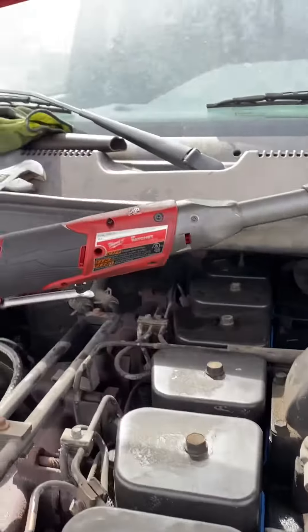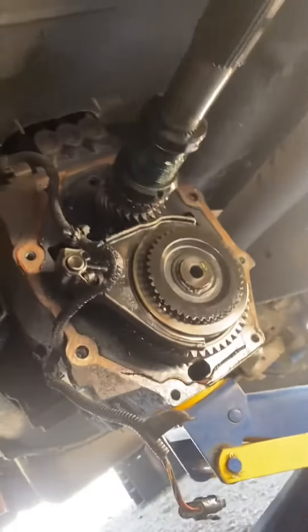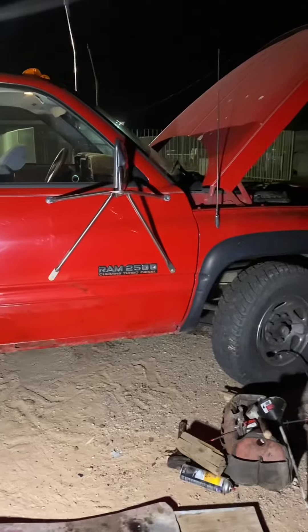The Milwaukee tools really came in handy — that 3/8 ratchet was superb. Fifth gear was out, as normal with the retaining nut, and I basically just replaced that.